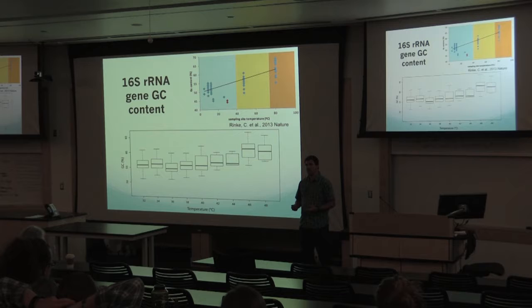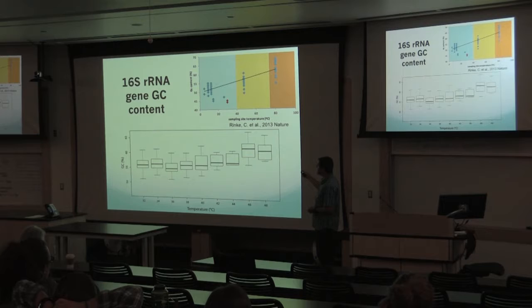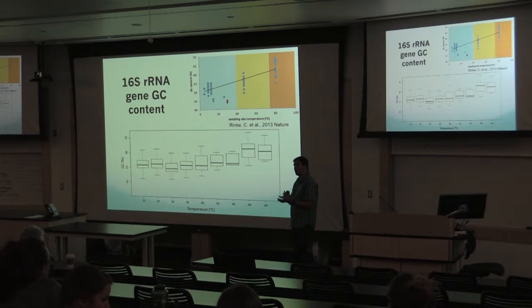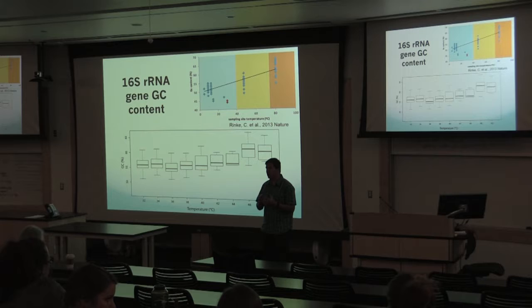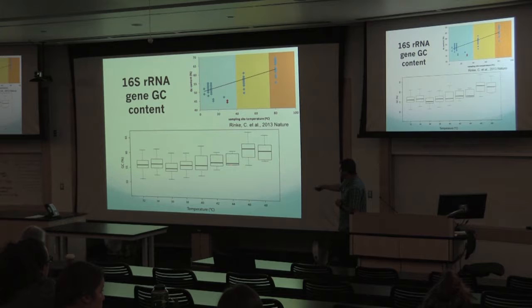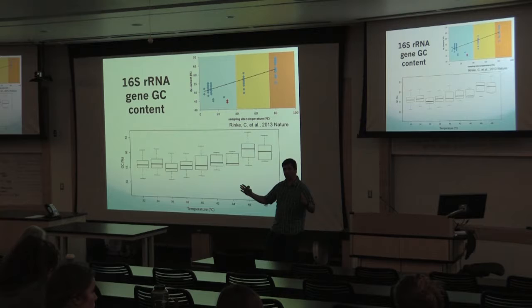As further evidence that these are truly thermophiles: as the modeled optimal growth temperature increases, we see the GC content in the 16S gene increase. This doesn't happen with all other functional genes, probably because they don't have that secondary structure, but the 16S gene does — so at higher temperatures, more GC content helps maintain that structure. When we look at the GC content of organisms modeled at low versus high temperatures, we see this update with GC content. Keep in mind, this is just a short segment of about 300 base pairs of the 16S gene; with the full-length gene we'd probably have higher resolution.